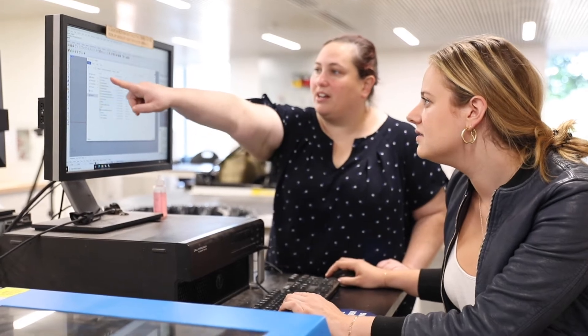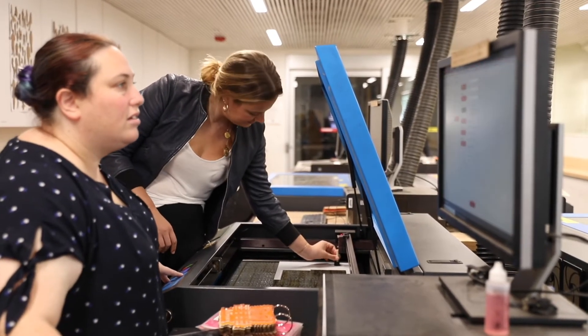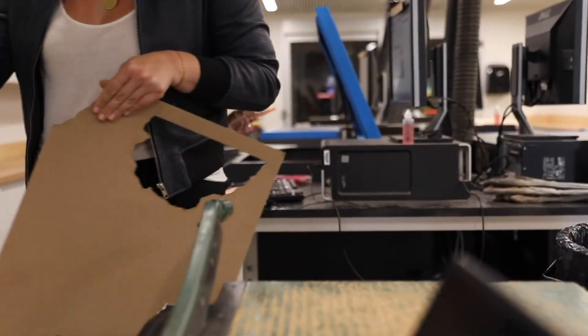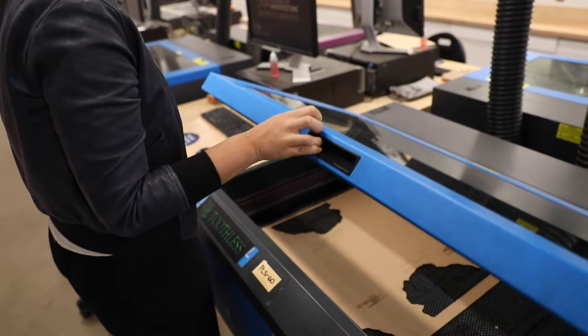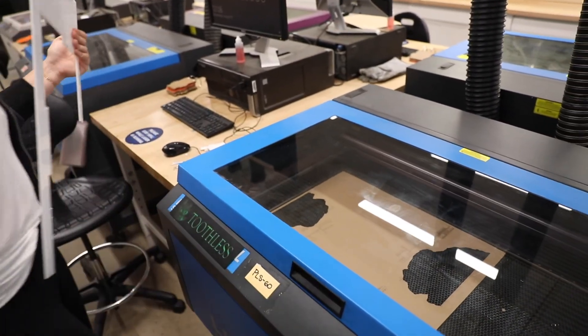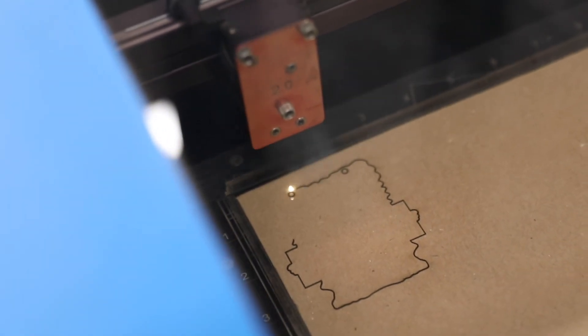I was an undergrad in the School of Architecture and I'm now a grad student. As an undergrad, the Fab Lab was a space where I could come down, and I definitely was nervous about using all the tools, mastering everything, and being in here. But it's a super safe and supportive space. The crew — Melissa, Trevor — will walk you through how to do things, and you will do it yourself, which is a really amazing and empowering feeling for students.